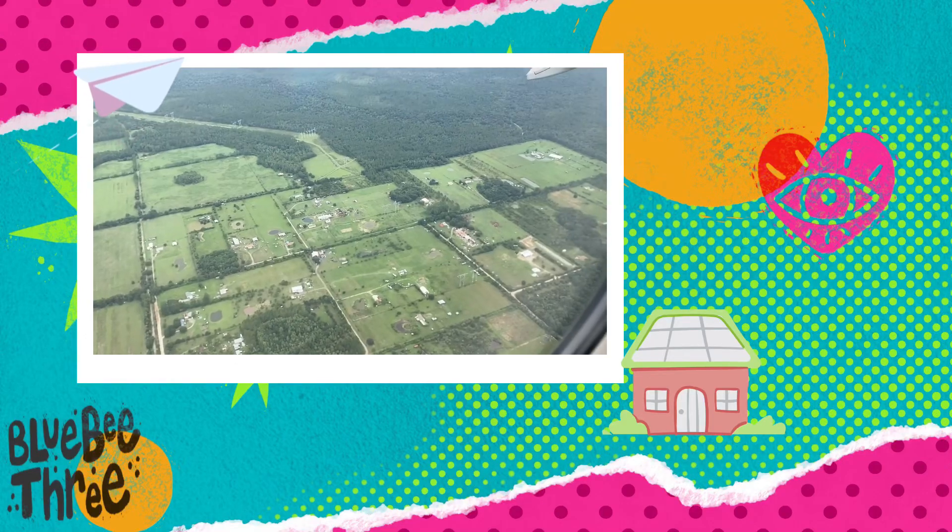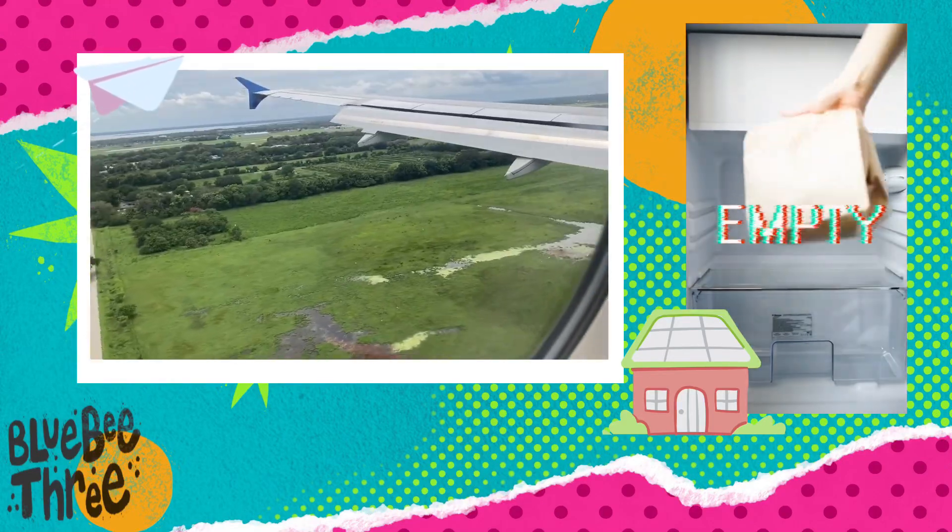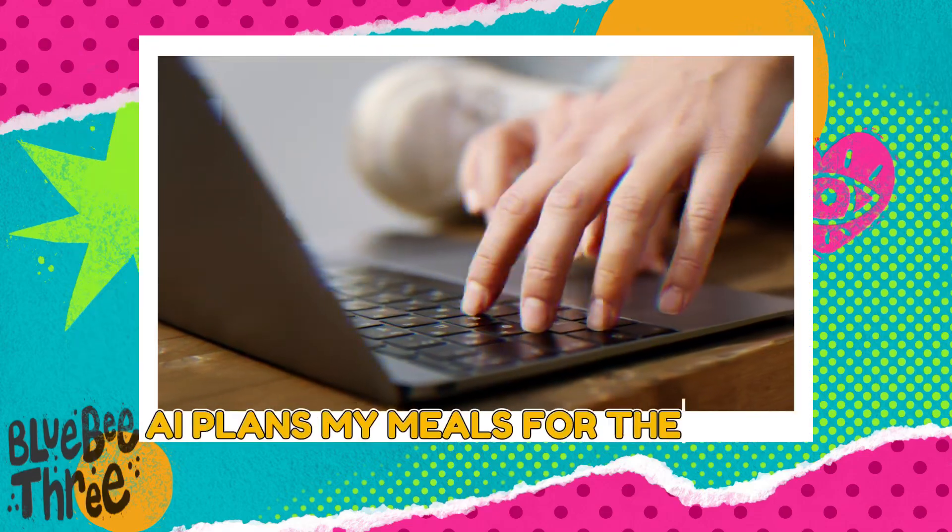After getting back from a trip, I found myself staring at an empty fridge, too tired to plan meals and shop. So I thought, why not let AI do it for me?